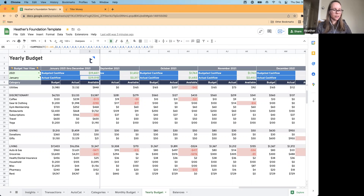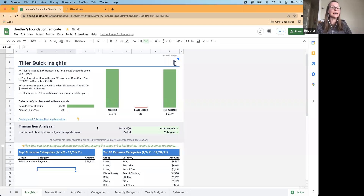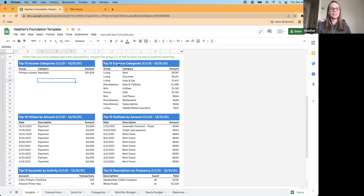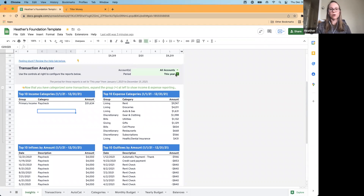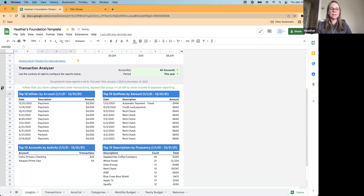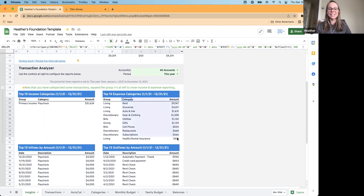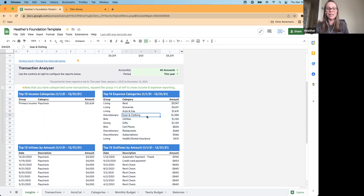One last thing with the foundation template out of the box: you can use the insights sheet if you want to check in on trends for the year without drilling into the nitty gritty like we did in the yearly budget. The insights sheet gives you the top 10 expenses and top 10 income categories for whatever date range you set. I've got it set to this year. If you don't see the top 10 income and top 10 expense sections, it's probably because they're hidden — click the little plus on the left to expand them. You get a simple, quick view of where your money went per category for the year. I always like to check in on this at the end of the year — for example, gear and clothes being my number four spending category for the year really amazes me.